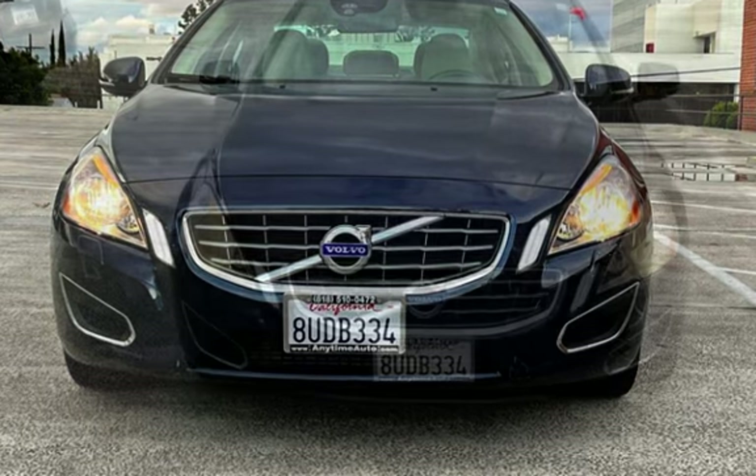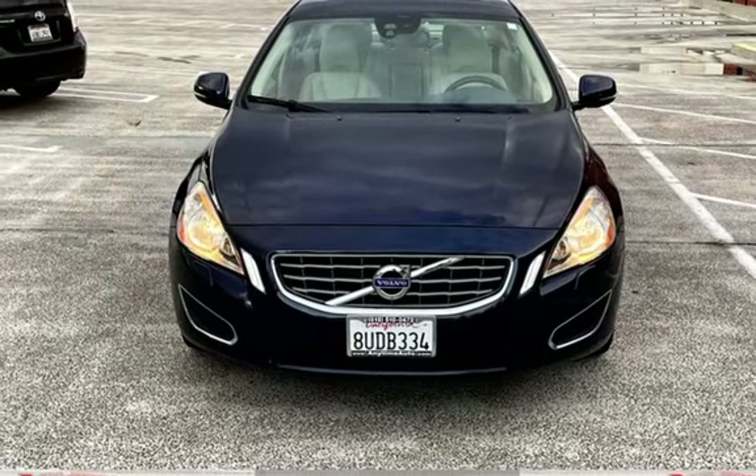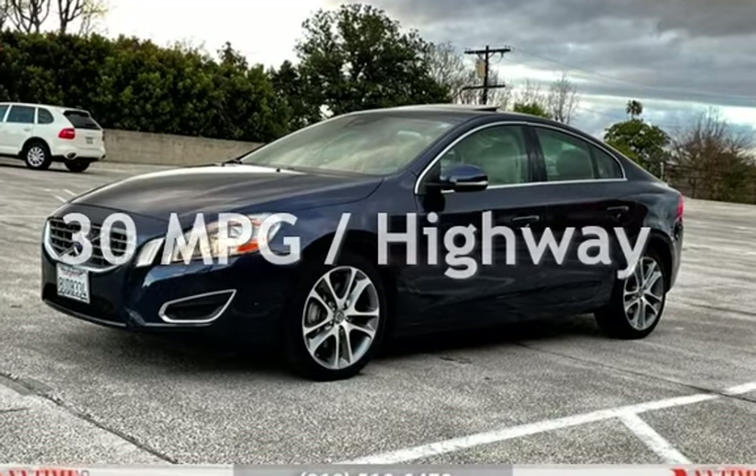This Volvo has less than 68,000 miles on the odometer. Estimated fuel economy for this vehicle is 20 miles per gallon in the city and 30 miles per gallon on the highway.